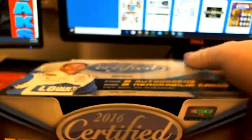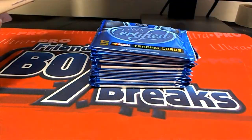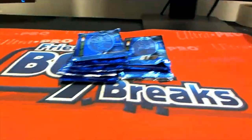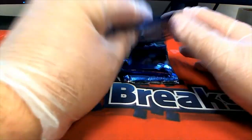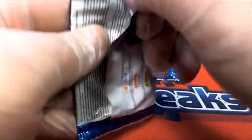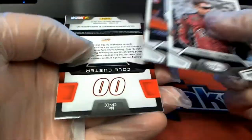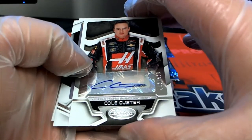You bought the entire box. There we go — David Ragan right there. Look out, Biff. There we go, Cole Custer, nice, 22 of 287.